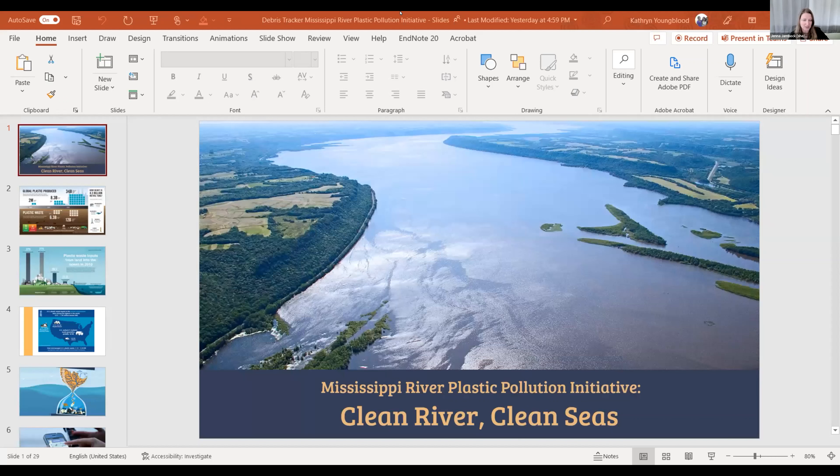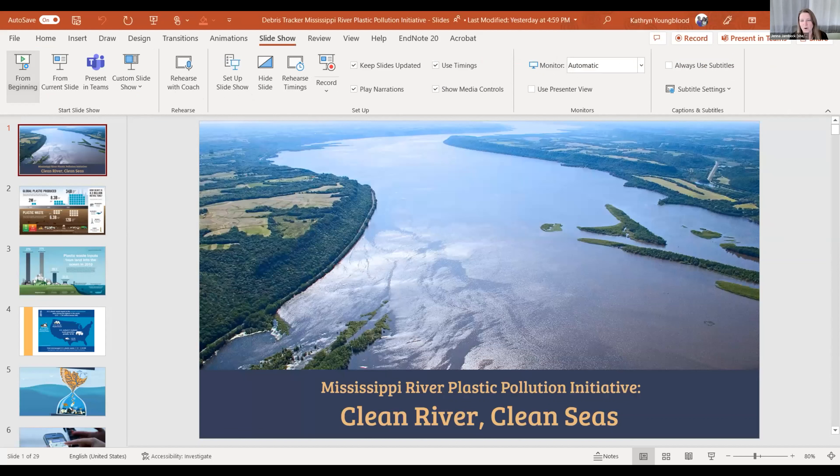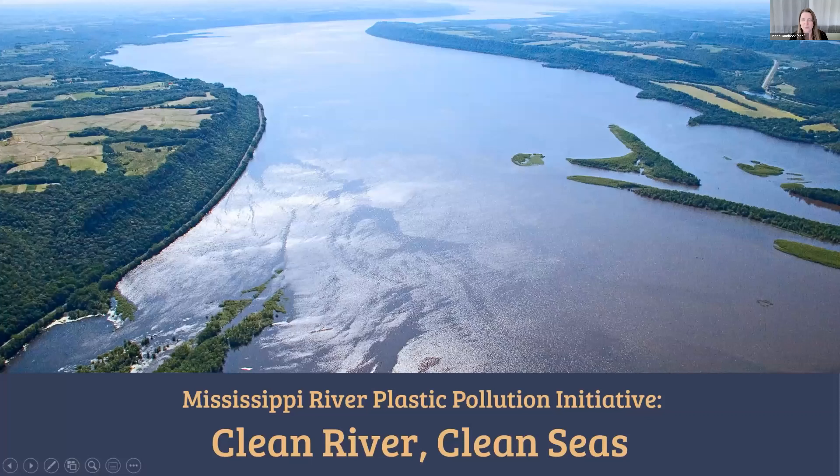Thank you so much to everyone for taking the time to join us today for the training of the Debris Tracker as part of the Mississippi River Plastic Pollution Initiative. My name is Jenna Jambeck. I'm a professor of environmental engineering at the University of Georgia. Our speakers will be me and Katherine Youngblood, our citizen science director.